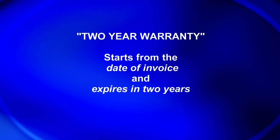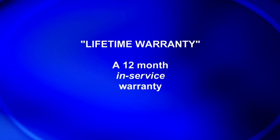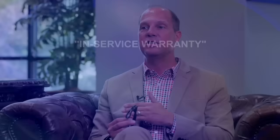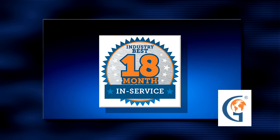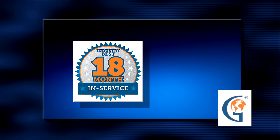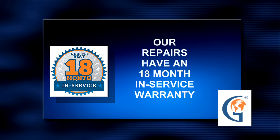Let me tell you about our global advantage and what sets us above the rest. It's important to know a little about warranty terminology. There's a two-year warranty which starts from the date of invoice. There's also a so-called lifetime warranty, which is actually a 12-month in-service warranty — usually hidden in the fine print. Then there's an in-service warranty, which doesn't start until after the unit has been installed. We back up all of our repairs with an 18-month in-service warranty. This is longer than a lifetime warranty and allows you to keep it as a backup on the shelf without worrying about running out of time.